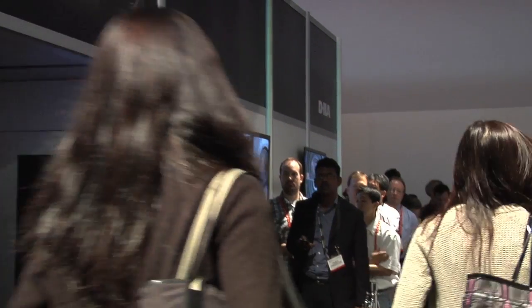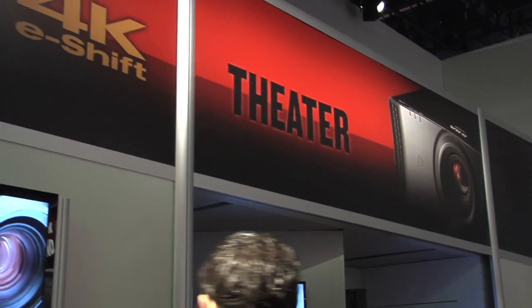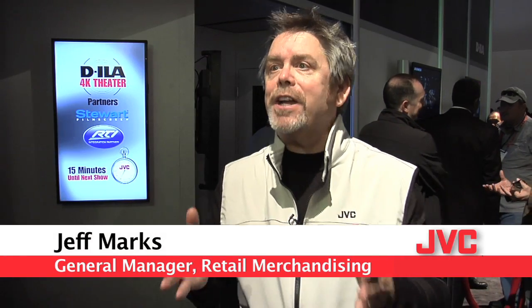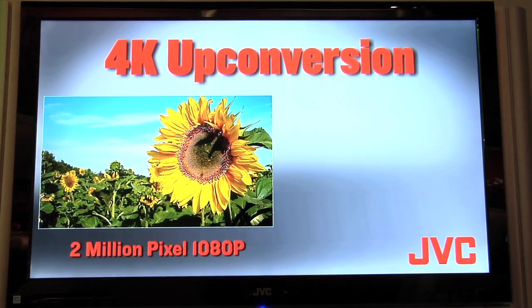We're standing in front of the JVC 4K theater at 2012 CES. 4K theater means JVC uses a proprietary system called eShift, which up-converts 1920 by 1080 full HD to 4K — 8 million pixels versus 2 million pixels.